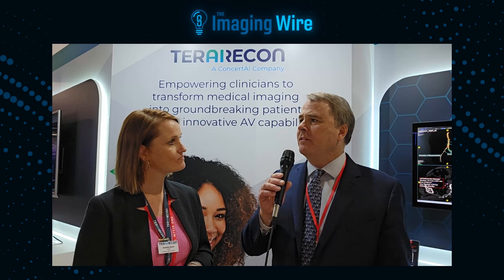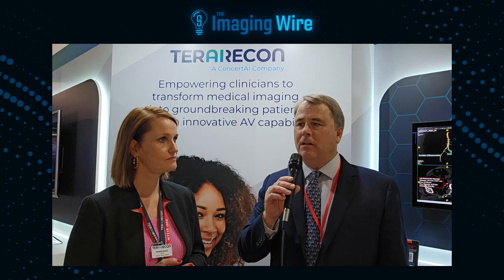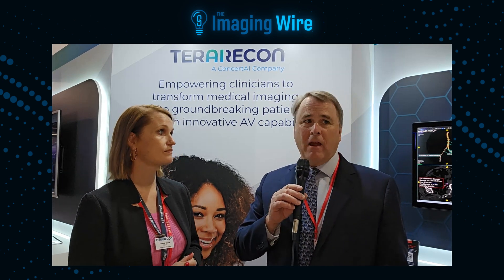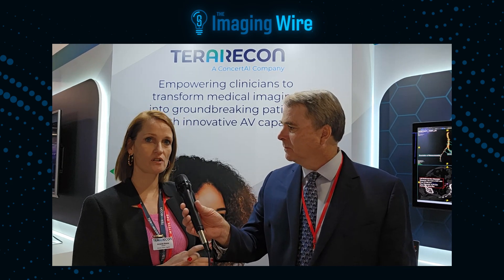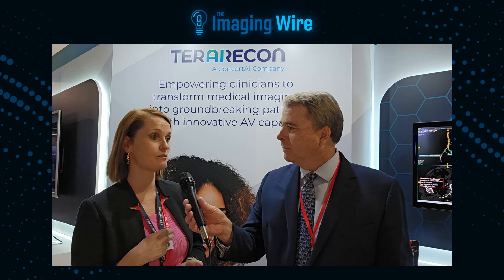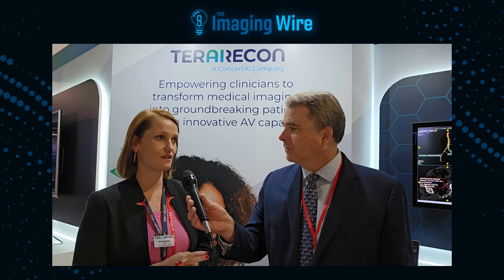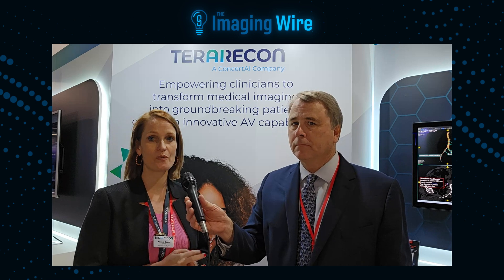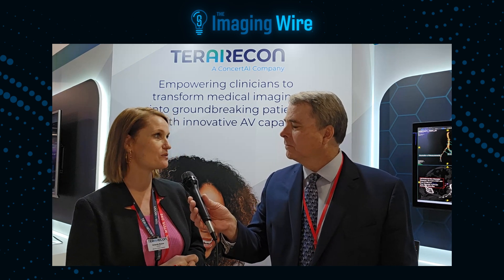So what are some of the things that TerraRecon is talking about here at ECR? It's the first day of the show and traffic looks really good. We're talking about our structural heart workflow — it had a few updates in our advanced visualization Intuition viewer, including updates in the mitral valve workflow and the left atrial appendage workflow. But also a lot of people are coming here to see our Eureka platform and the third-party AI algorithms to see what we have.